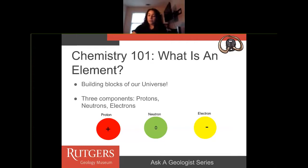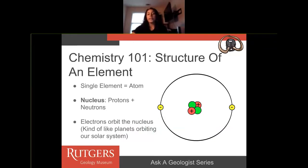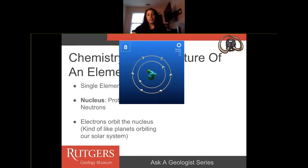Elements are comprised of three components: protons, neutrons, and electrons. Protons have positive charges, neutrons have a neutral charge, and electrons have a negative charge. This is important when it comes to the structure of an element. Each element is comprised of an atom, and in that atom you have a central nucleus which holds the protons and the neutrons, and then you have electrons that orbit the nucleus — kind of like planets orbiting our sun. This is a little image of an oxygen atom: in the center you have the protons and neutrons in the nucleus, and then you have electrons floating around.